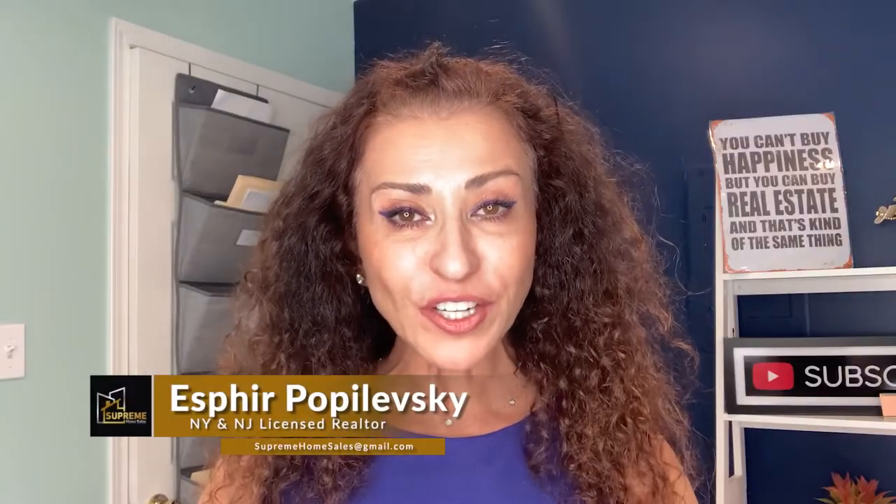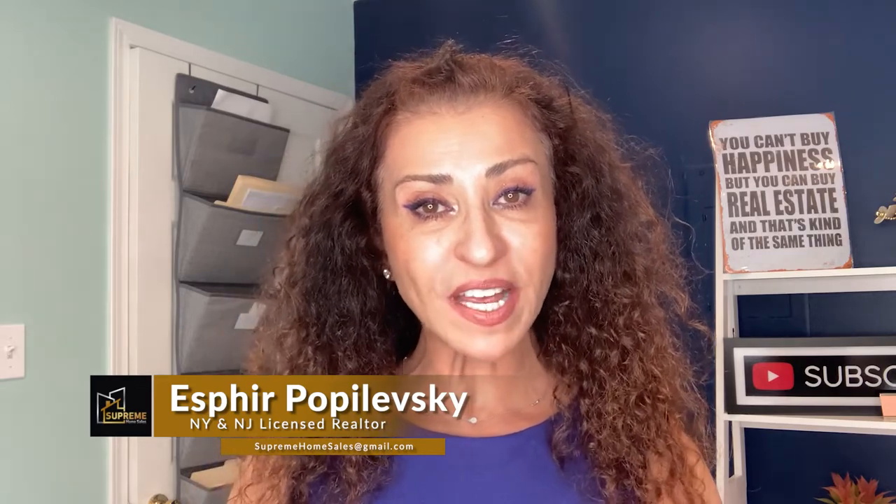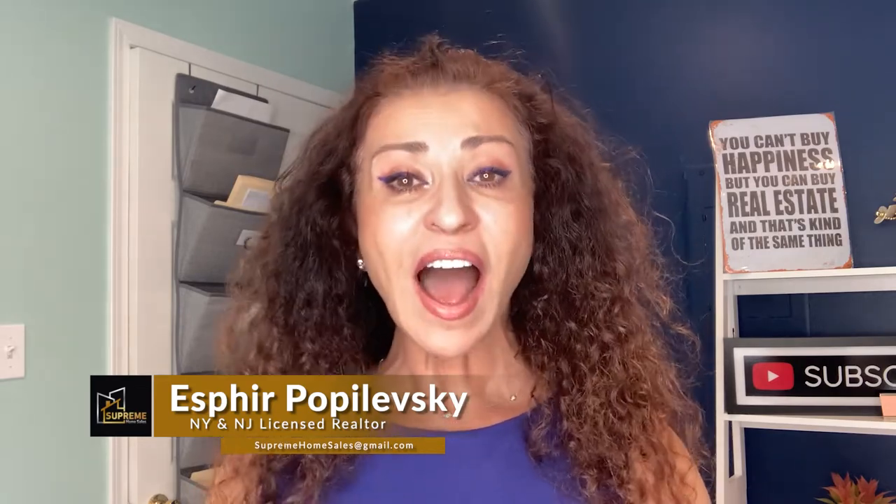I'm Sphere Popolevsky, licensed broker in New York and New Jersey with Supreme Home Sales. On this channel, I love helping you navigate the home buying process. Question number one to ask yourself when reviewing the home inspection report: is the deficiency a code violation or a building code violation?